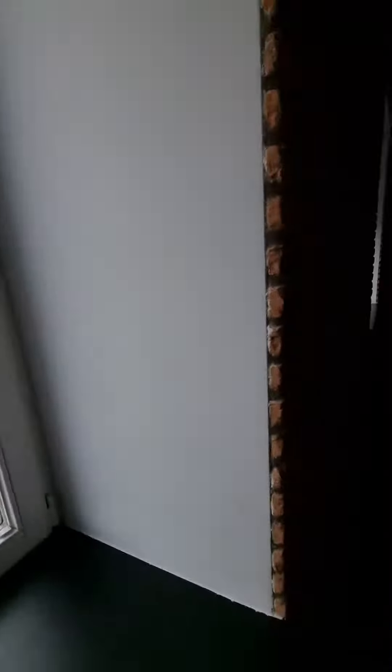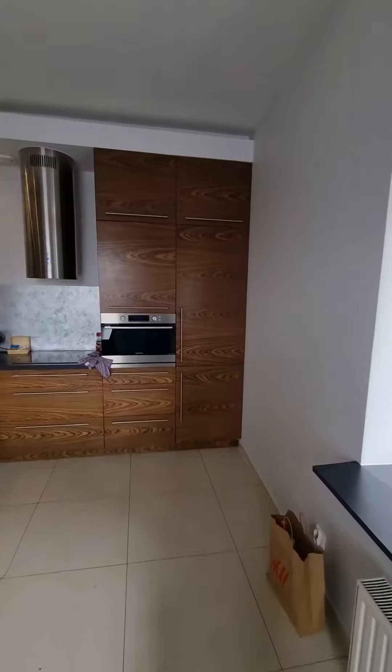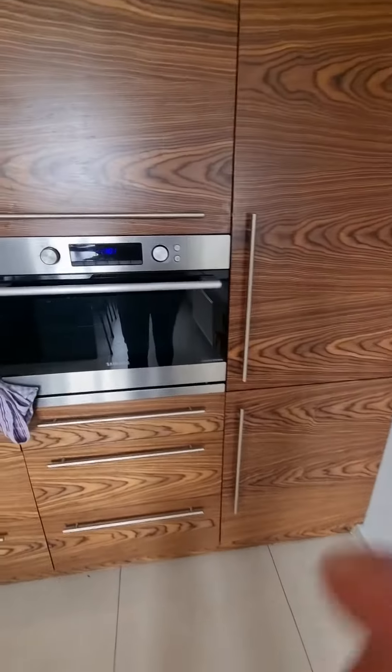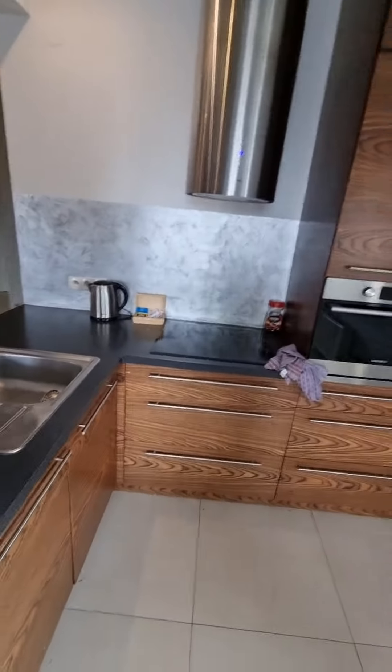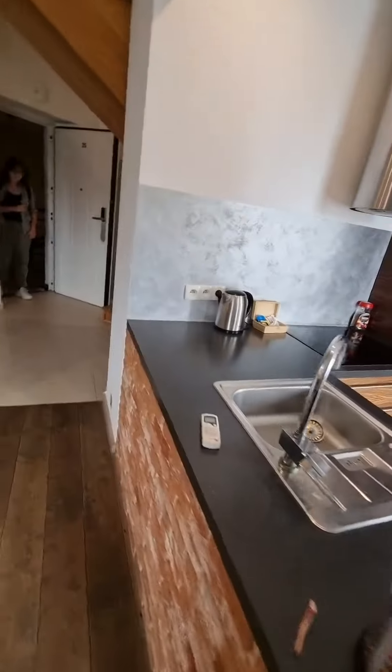Fridge, freezer, grill oven, dishwasher, kettle. They leave you some basics to start for tea and coffee.